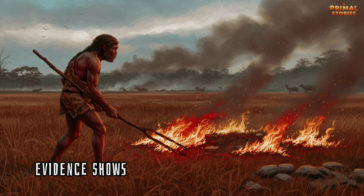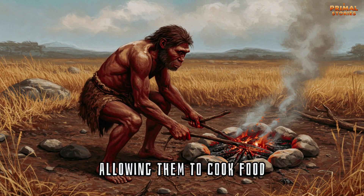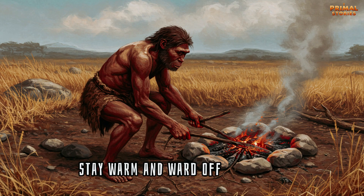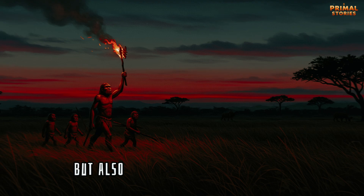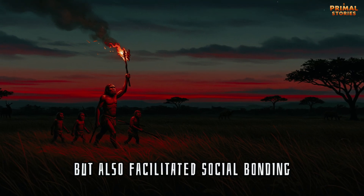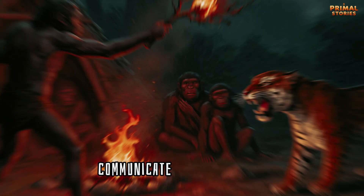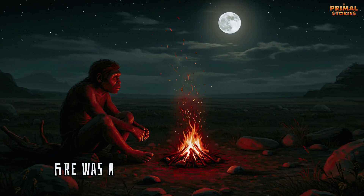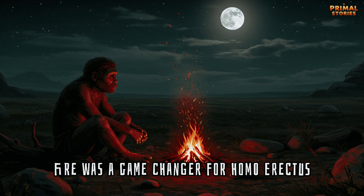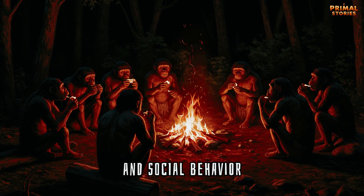The most groundbreaking development of Homo erectus was the control of fire. Evidence shows that Homo erectus mastered fire, allowing them to cook food, stay warm, and ward off predators. This not only increased their chances of survival, but also facilitated social bonding, as groups could gather around the fire, communicate, and share food. Fire was a game-changer for Homo erectus, leading to advancements in both survival and social behavior.